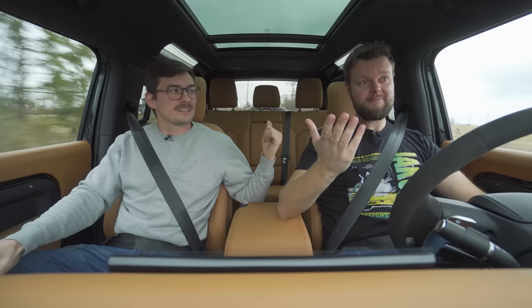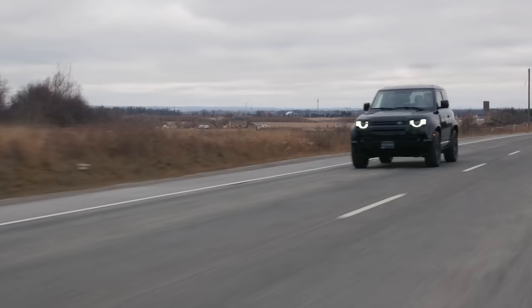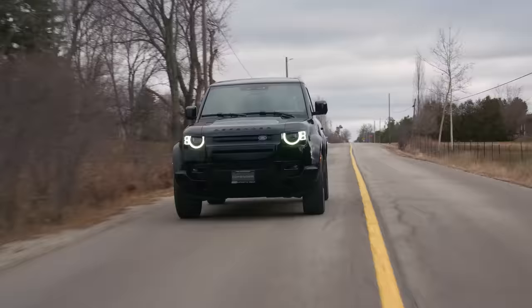We also drove the Range Rover Sport, which has a V8, but it's the BMW V8 — twin turbo. That one feels faster than this V8, but this one will still do 0-60 in the high four seconds, mid-high. This one has more character than that one. If I was in the market for a V8, I would go with the one from the company — the Range Rover V8, the Land Rover V8.